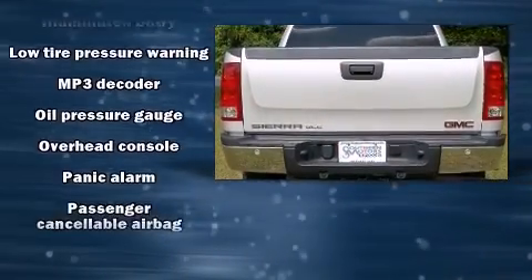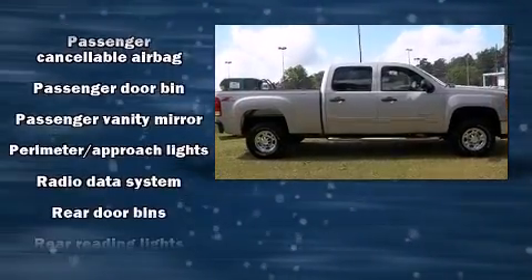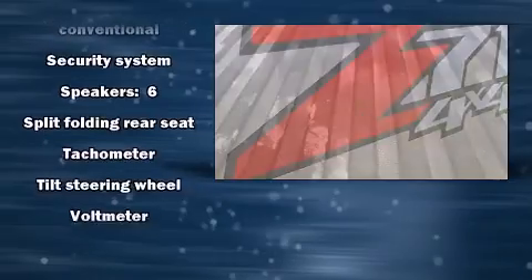Passenger security is always assured thanks to various safety features such as dual front impact airbags, a security system OnStar, and four-wheel disc brakes with ABS.